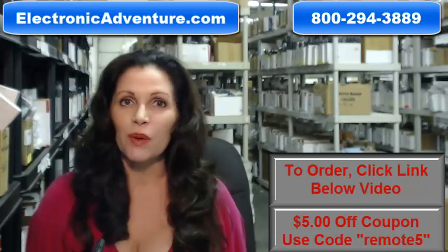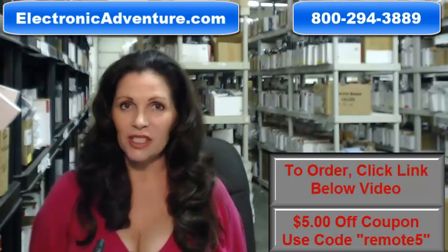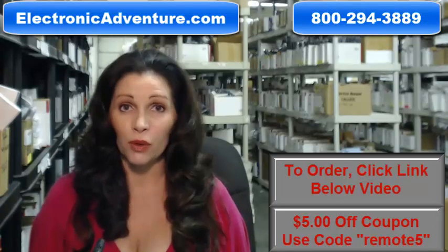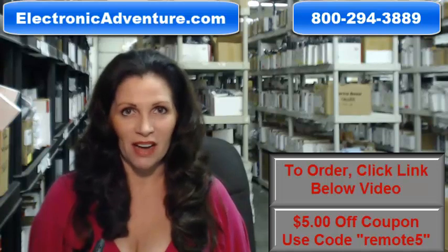When you shop with us, we want you to shop with confidence, so we offer a 30-day, no-questions-asked return policy. We also want to save you some money, so when you get to checkout and it asks for your coupon code, enter REMOTE and the number 5, and it will take $5 off your purchase.